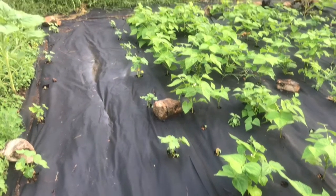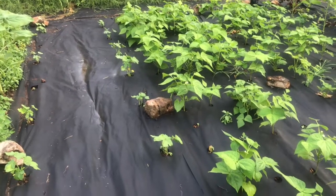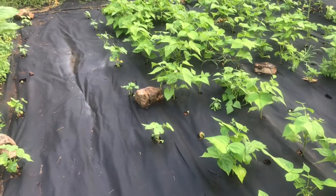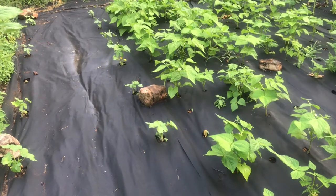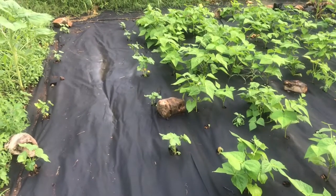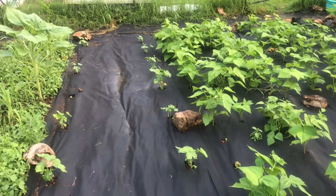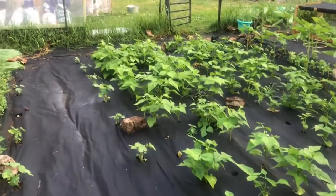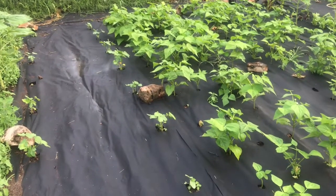We usually get quite a bit — usually an over-abundance of okra. So it's just the beginning of the okra season, so we shall see. We will probably get quite a bit. It's funny because part of the family loves it and part of the family does not, but they're getting used to it.